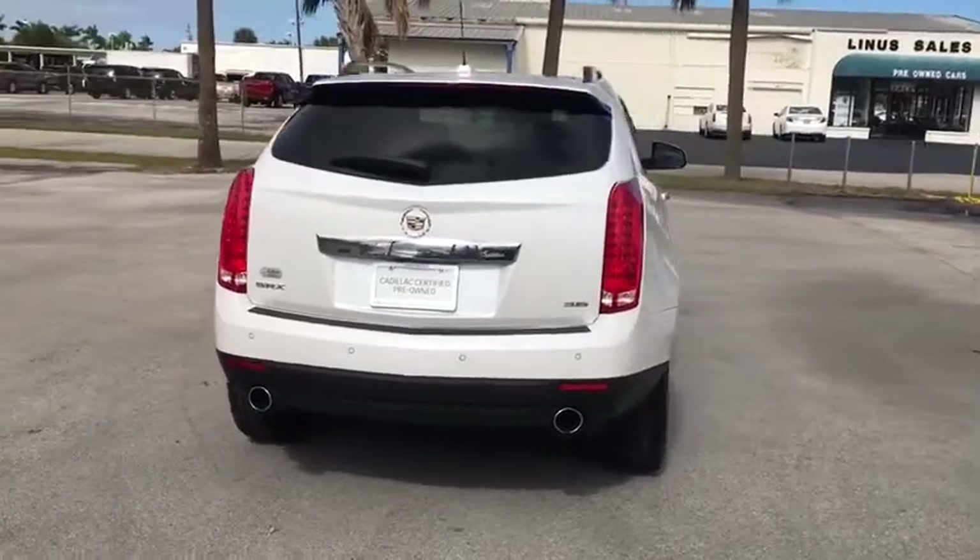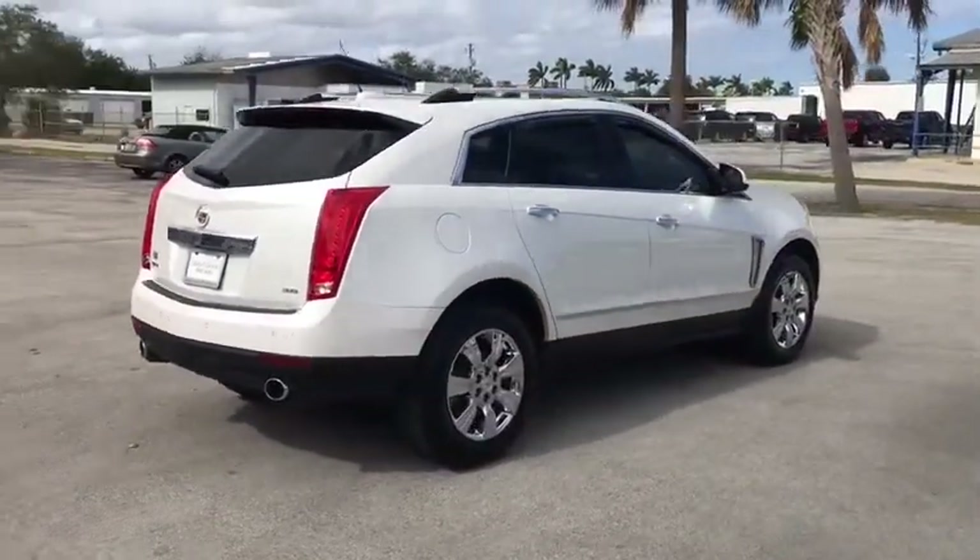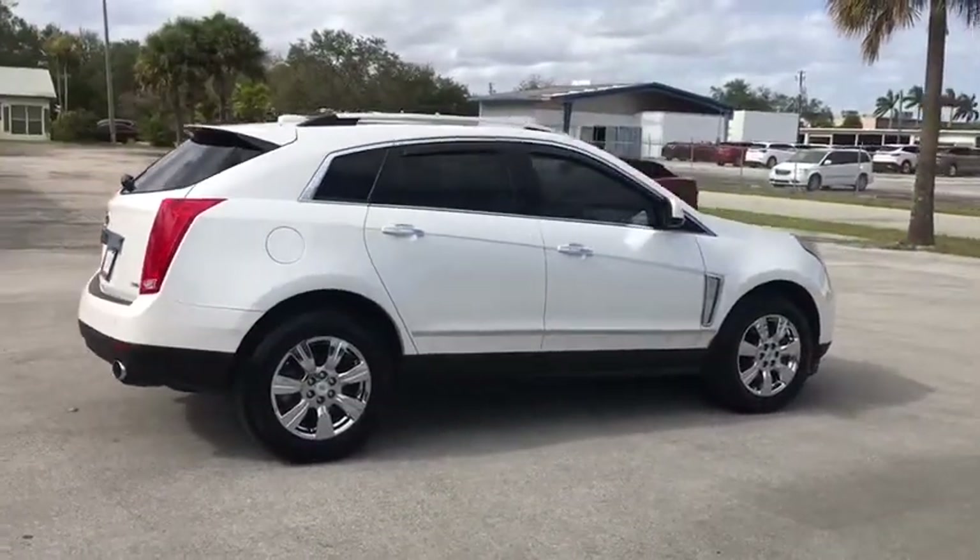Traction control. Power passenger seat. Keyless entry. Backup camera. Navigation system. Power liftgate. Leather-wrapped steering wheel. Bluetooth.